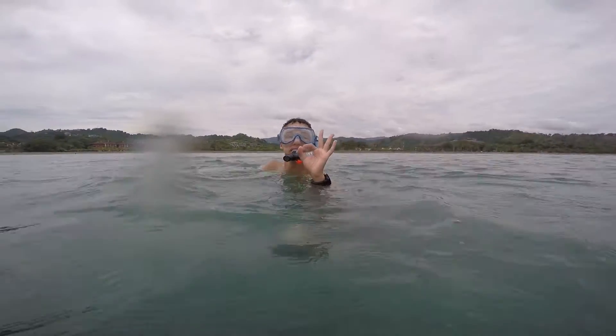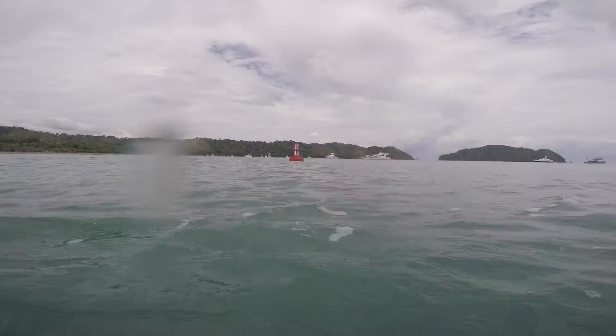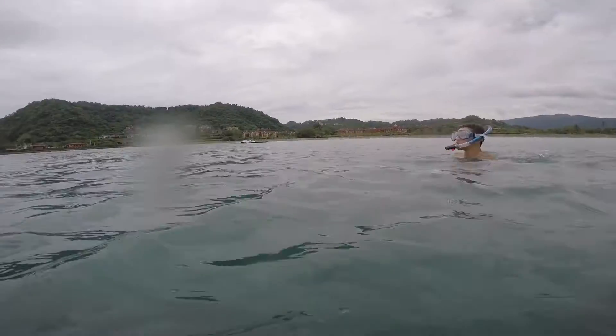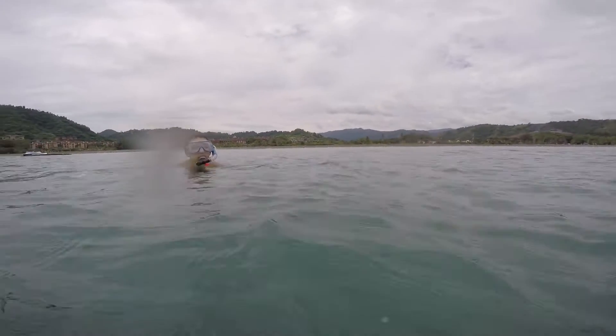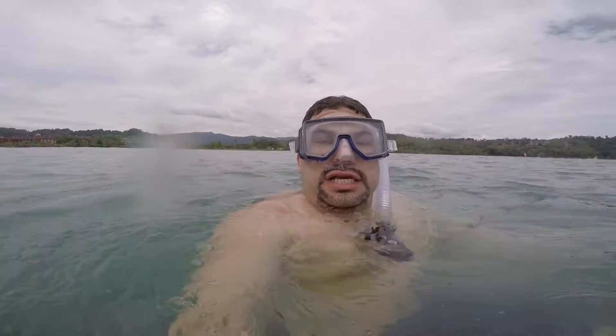Alright guys, Dalton is giving me the signal — we made it all the way to that little red floating thing. That was where we were before, and Dalton is signaling that we need to head back to shore. We're using a GoPro Hero 4 Silver on a homemade mount that Dalton and I made — I spent like four dollars on it, pretty cool.